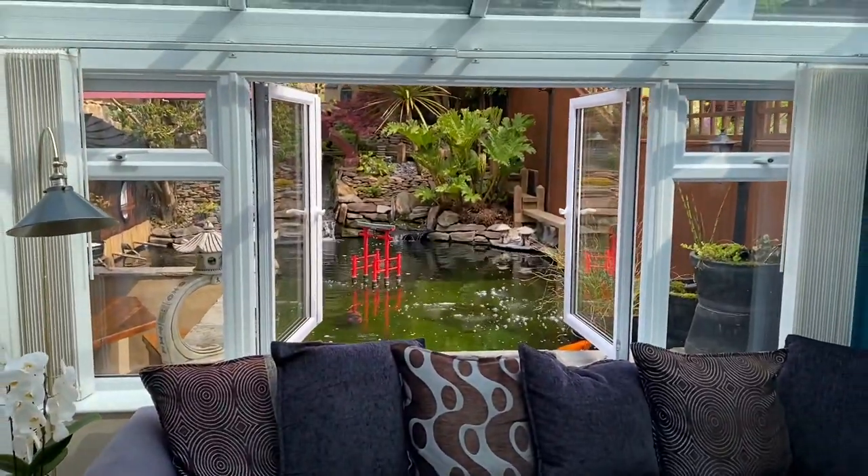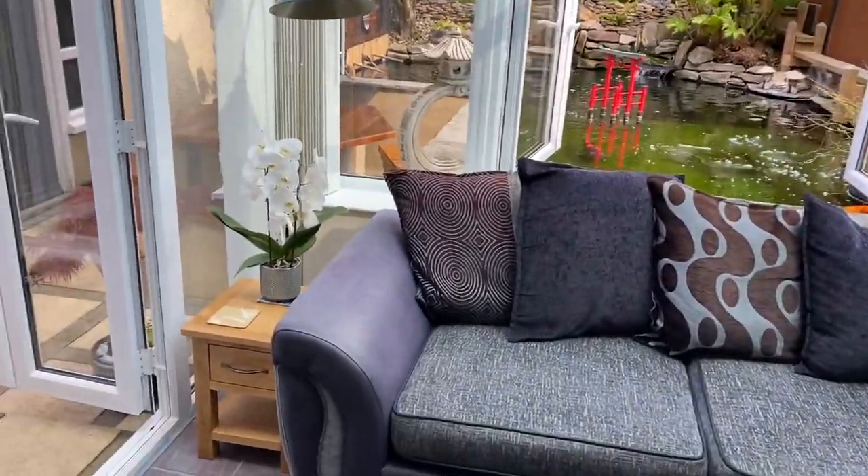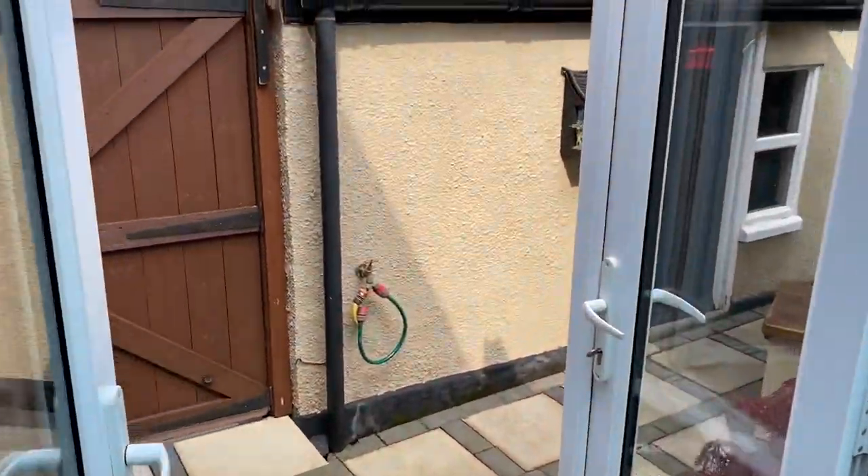So that's my conservatory, and that's the view from my conservatory. Let's go out and show you a bit more.